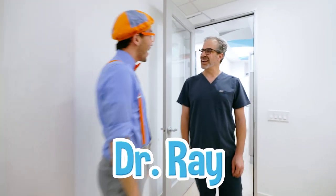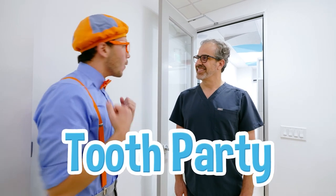Hi, Blippi! I'm Dr. Ray! It's nice to meet you! Are you ready for the tooth party? Yeah! Wait a minute, you said tooth party? Tooth party! I love parties! Let's go!